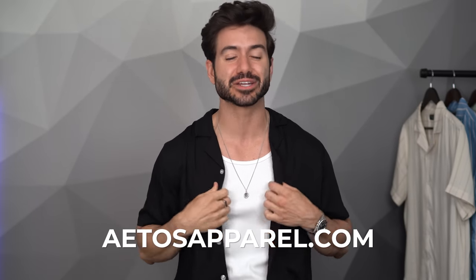I'm so pumped that we finally launched our summer collection today. Go check it out at atasapparel.com — the link is below. You can get your tank top, your summer shirt, and mix and match them. We have a lookbook so you can see all the outfits you can put together with these pieces. They look amazing and feel even better. Make sure to tag me when you wear them. Thank you so much for watching and I'll see you again soon.